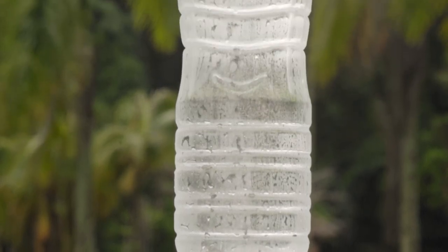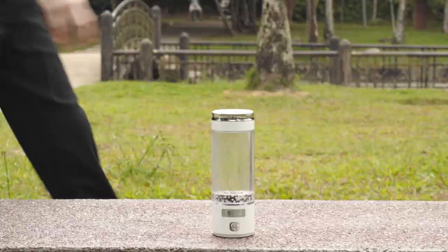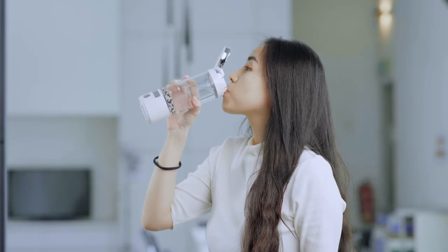Bring hydrogen alkaline water with you wherever you go. Being healthy and gorgeous is just that easy.